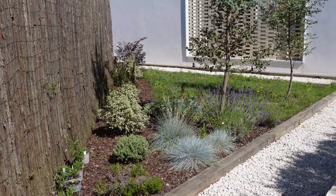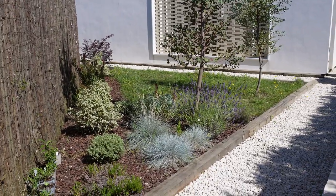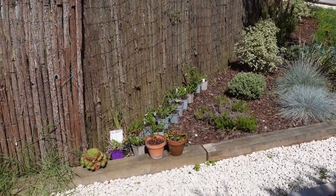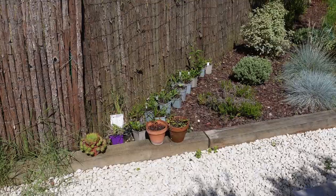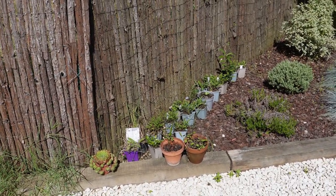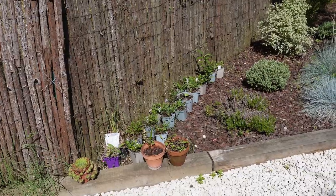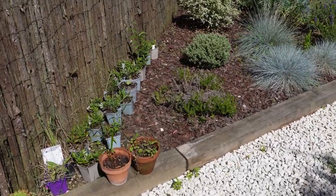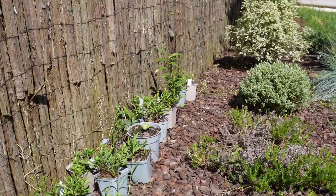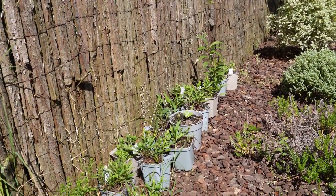Les lavandes sont encore magnifiques et remplies de butineurs. Dans le coin du triangle ici, j'ai tout un tas de pots. Ce sont des astères, des fleurs automnales qu'il faut que je mette en terre. Donc encore pas mal de boulot à cet endroit-là. Il faut que je trouve le temps de le faire.